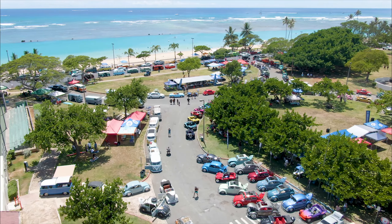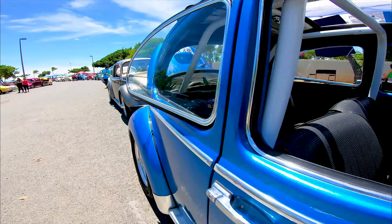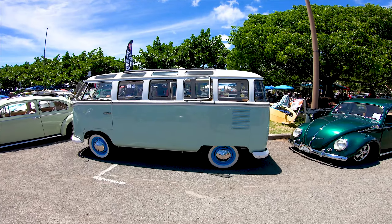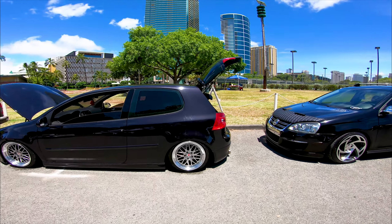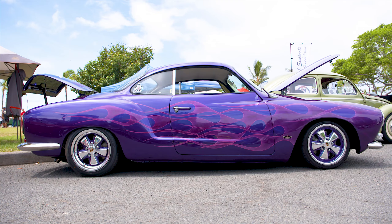To really understand the Volkswagens, we have to break it down into five different groups, starting with the most popular, the Bugs, followed by the Vans, Karmann Ghia, the Thing, and the Type 3. So let's start with the Karmann Ghia.